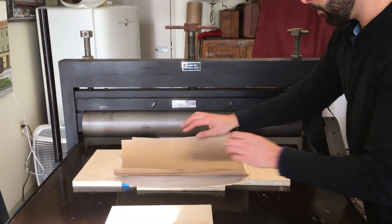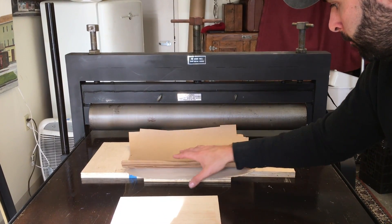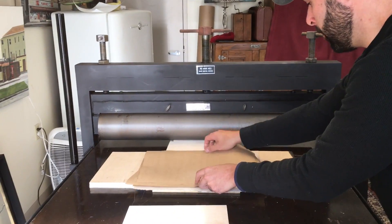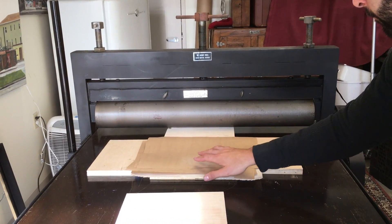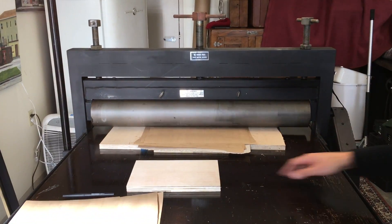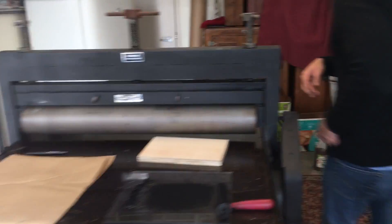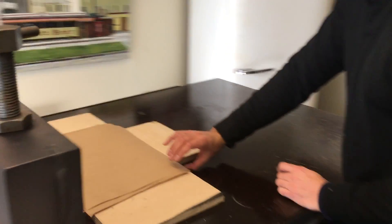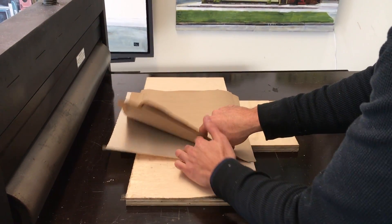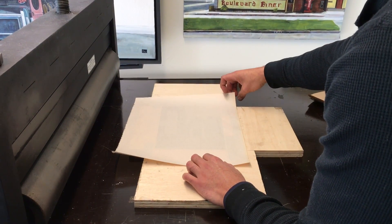It would be interesting to see where I go with the printmaking, because woodblock printing — the process is fast. It's not like an oil painting where I spend maybe a couple months on a painting. I hope that people who do like my work and may not be able to afford the paintings will be able to afford a woodblock print.